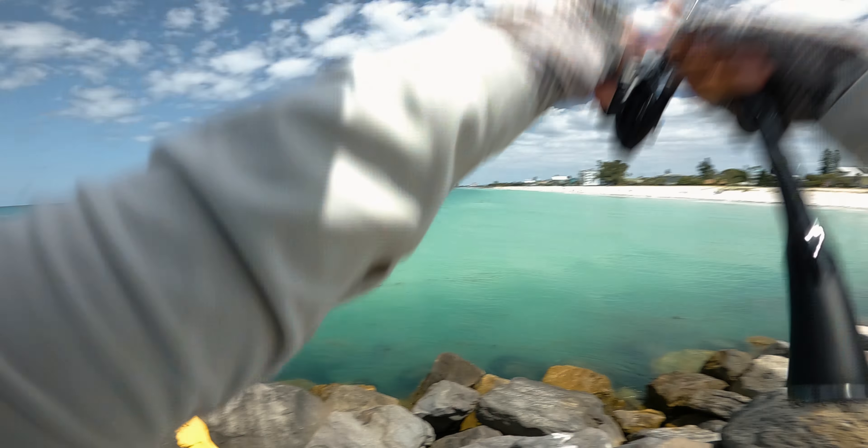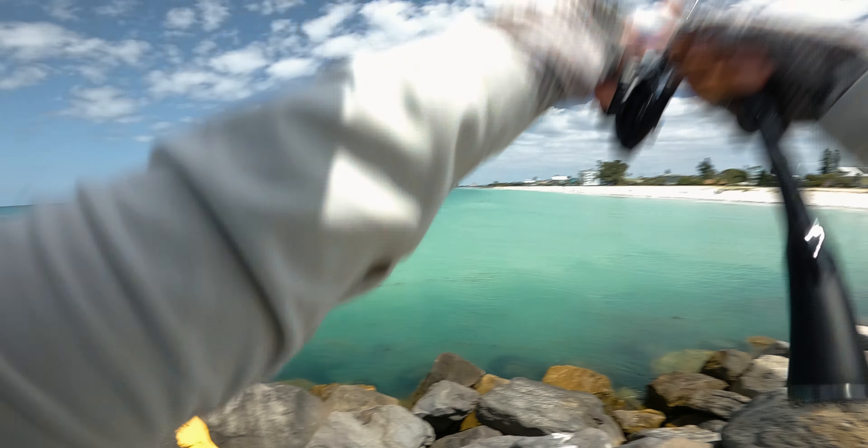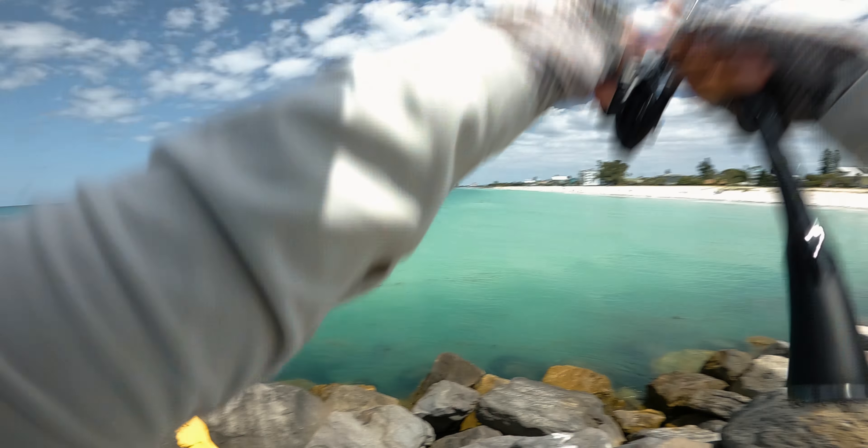I'm about to whack another one right here. That guy definitely went after it, even though I got him on the side. There's some big ones right here, all over the place. Come on, hit it! That was a good bite. That's a big one right there — that's a better one, man. Oh yeah — that is a decent sheepshead right there. Look at that, man. 13, 14 inches right there.